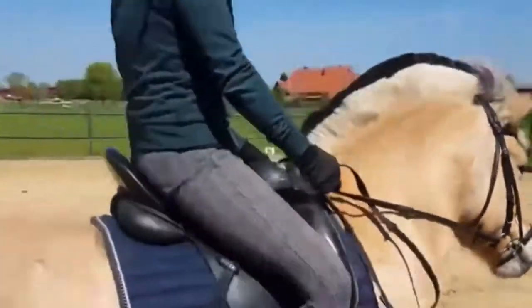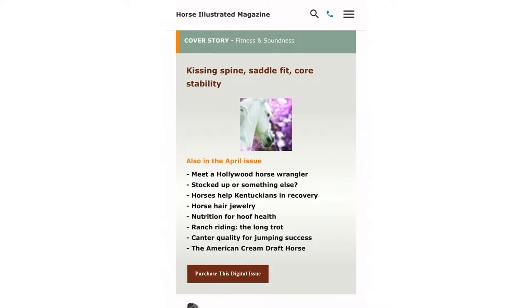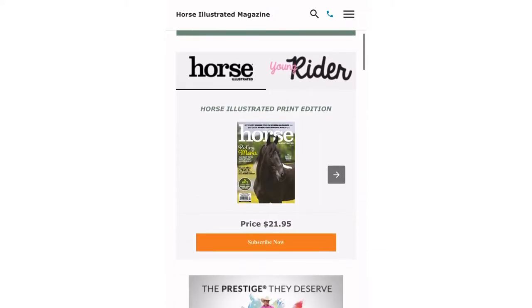Honestly, I really find the Fjord Horses very cool. This information came from Horse Illustrated magazine — you should definitely go check them out.